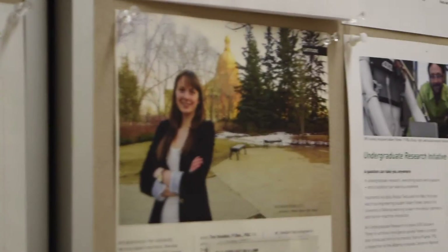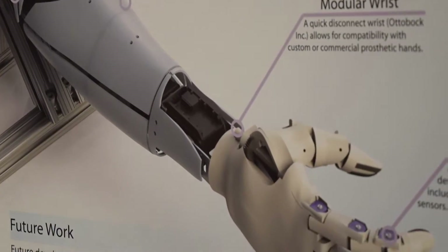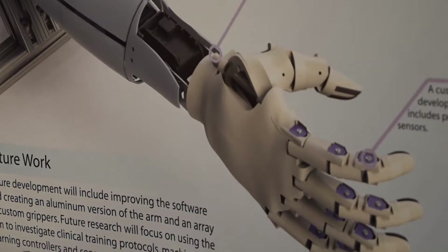My name is Catherine Shubb and I'm a research assistant at the Blink Lab here at the University of Alberta. I recently completed my master's under the co-supervision of Dr. Jacqueline Hebert from the Faculty of Medicine and Dr. Jason Carey from the Department of Mechanical Engineering.